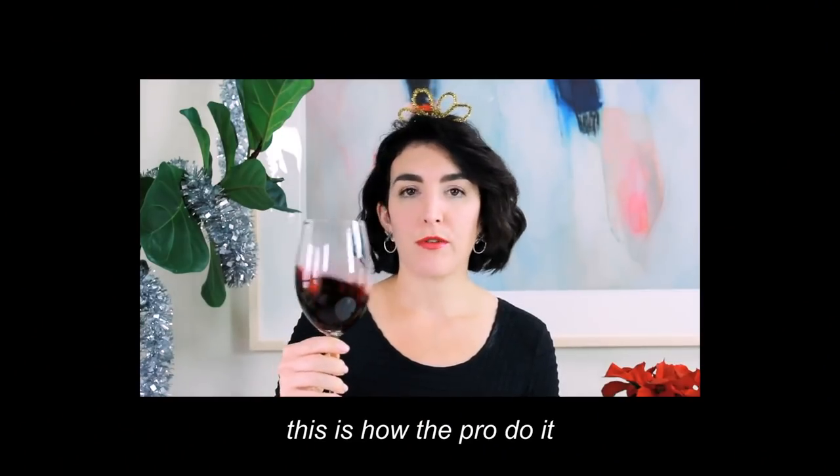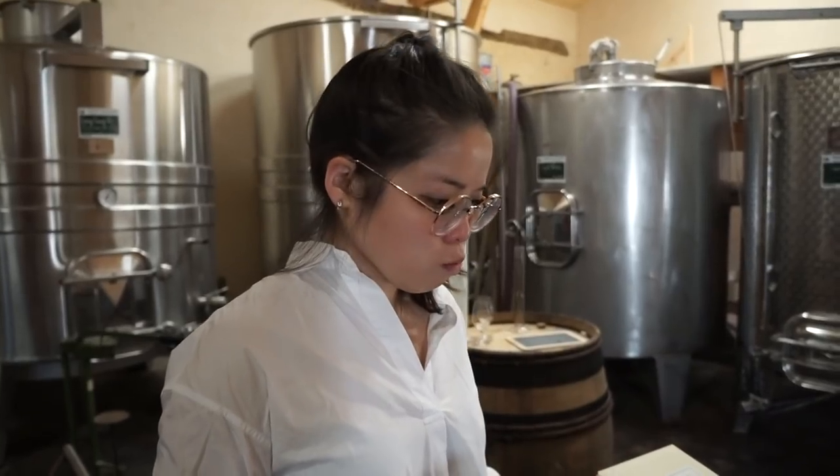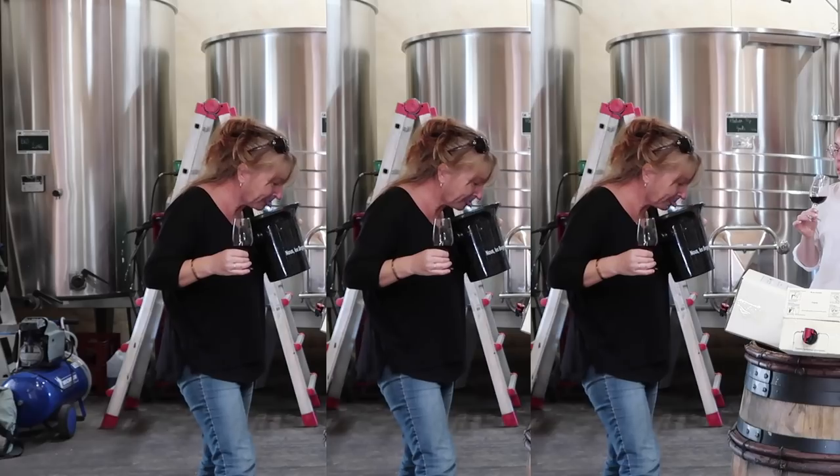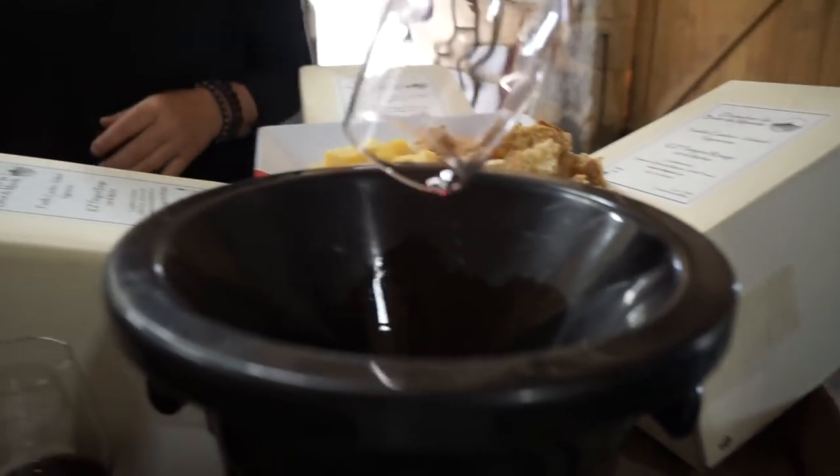You want to pour just maybe two to three ounces. Okay, now we're gonna taste it. It's not mouthwash! It's going to be difficult to do it all alone.